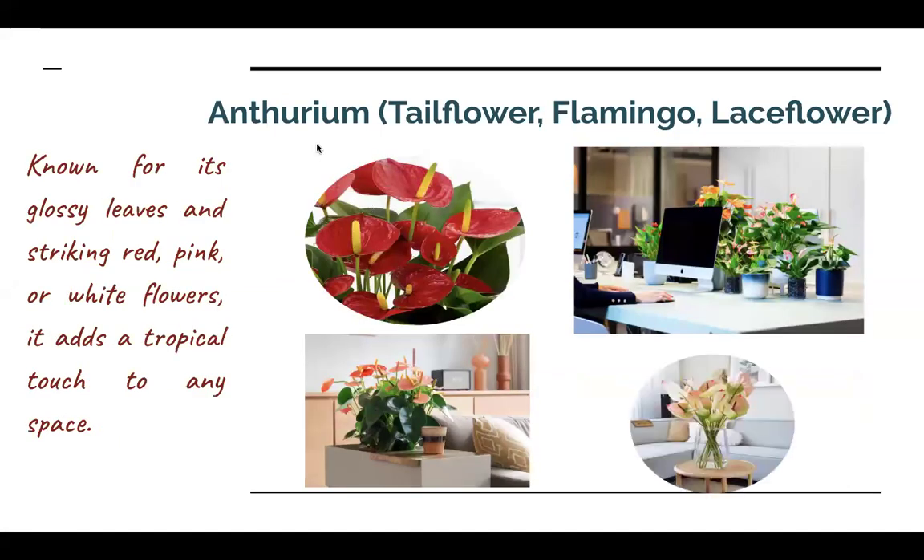The second plant is Anthurium. It is commonly known as a tail flower, a flamingo flower, or a lace flower. It has glossy leaves and a striking red color. It also comes in pink and a light white color. It will give you a very beautiful touch.